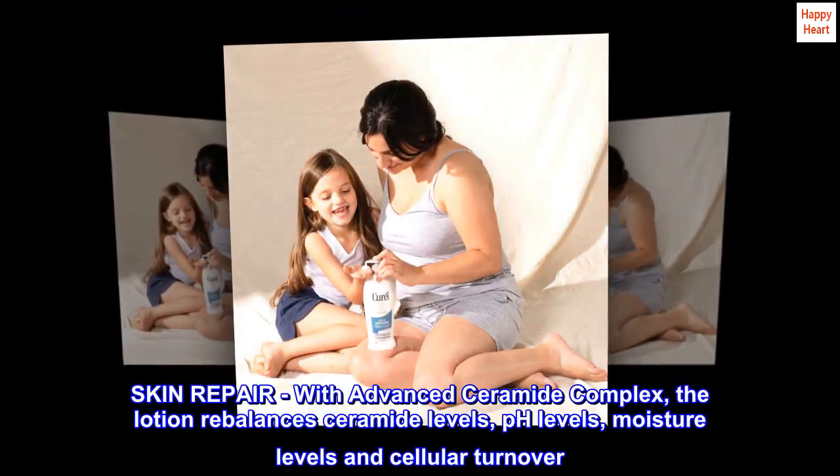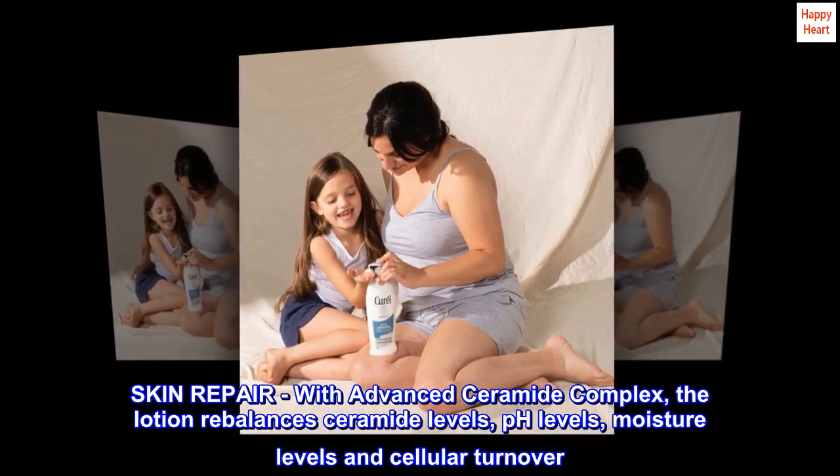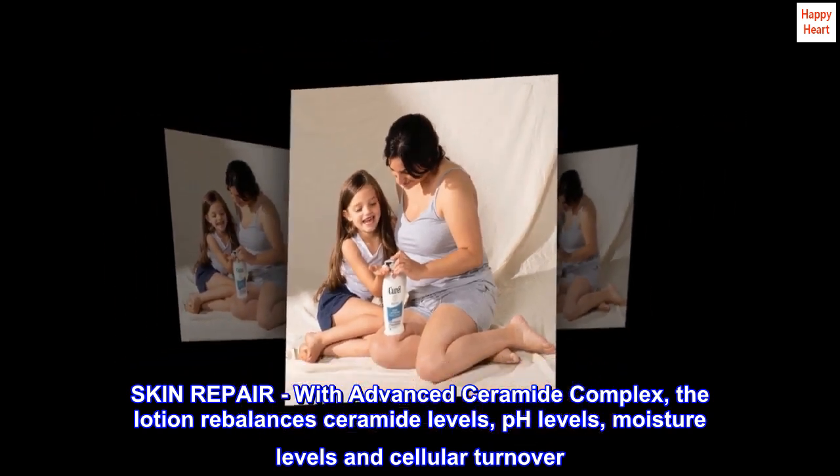Skin repair. With advanced ceramide complex, the lotion rebalances ceramide levels, pH levels, moisture levels, and cellular turnover.